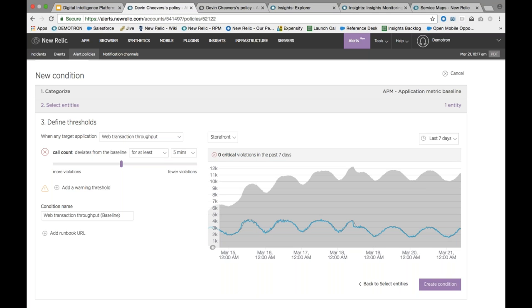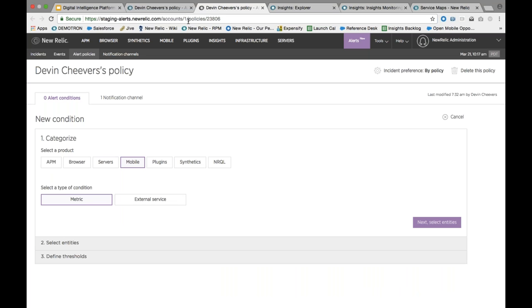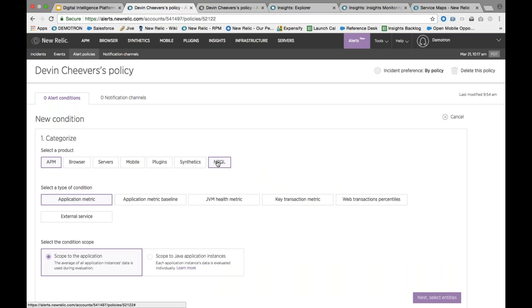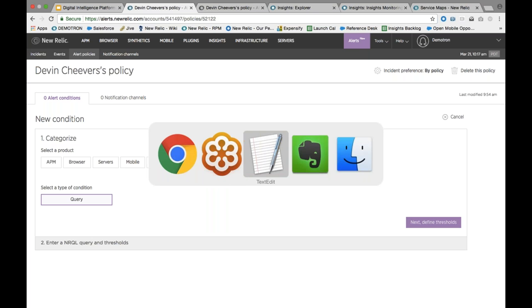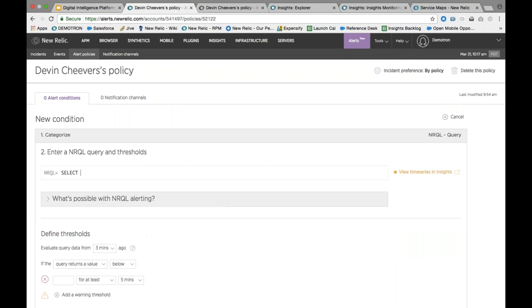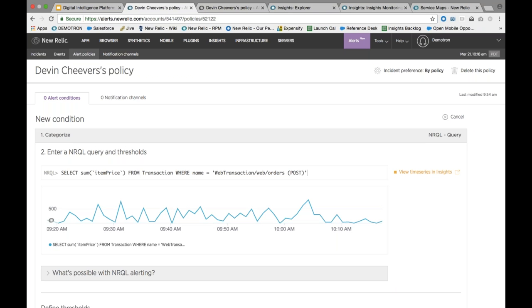The second feature Devon mentioned is our new capability allowing customers to do alerting on top of their NRQL queries. I'm going to create a new condition and instead of selecting a single product, I'll select NRQL. I have a query using the standard transaction event type — any HTTP request that hits any one of your applications will have a record in NRDB. What many customers do is add custom attributes to individual transactions. In our demo storefront, whenever somebody creates an order, we add the item price or checkout price. We can then graph the sum of item prices from all transactions over minute, hourly, or day-long periods.